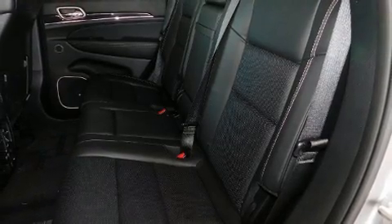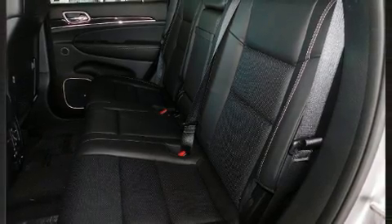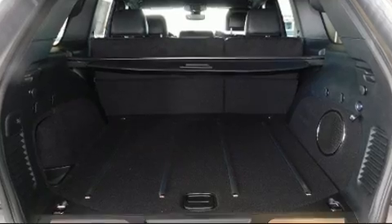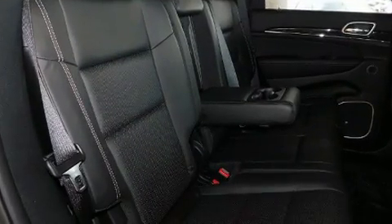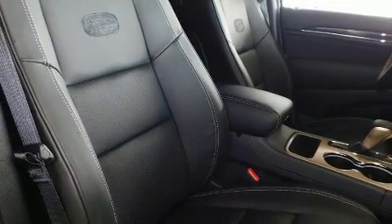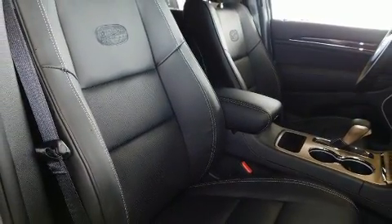Jeep ensures the safety and security of its passengers with equipment such as head curtain airbags, an emergency communication system, and four-wheel disc brakes with ABS. For added security, Dynamic Stability Control supplements the drivetrain.